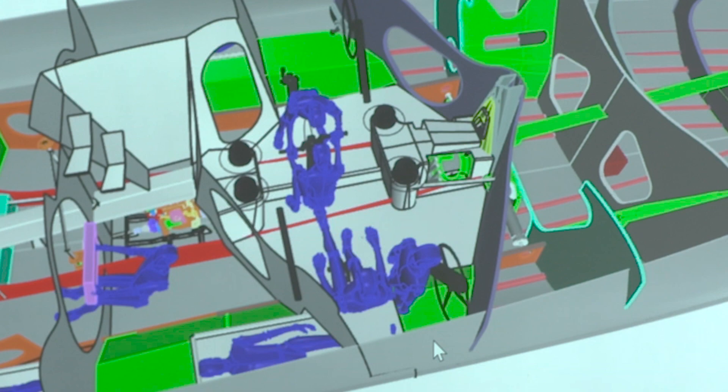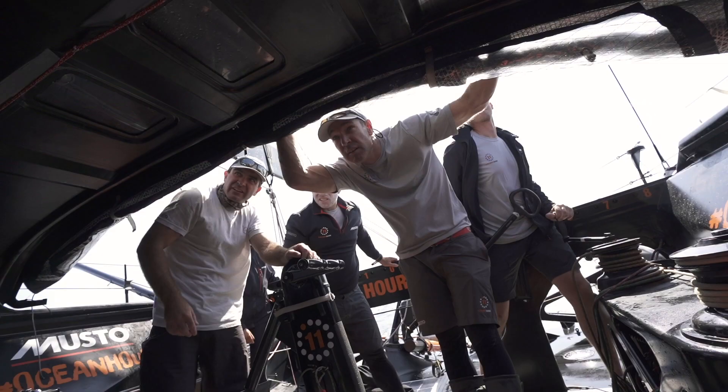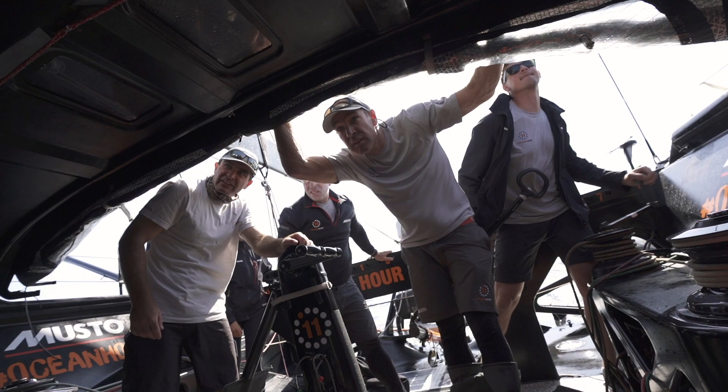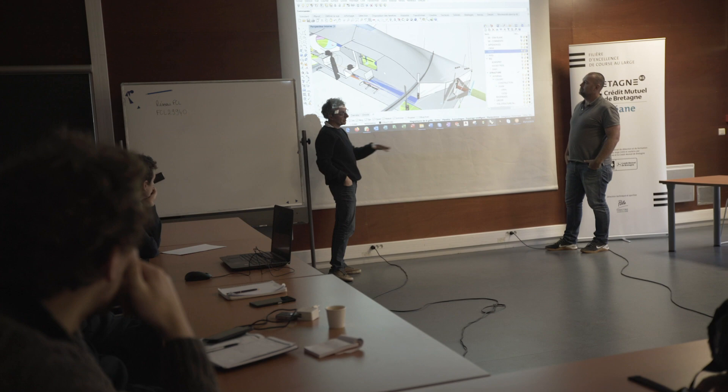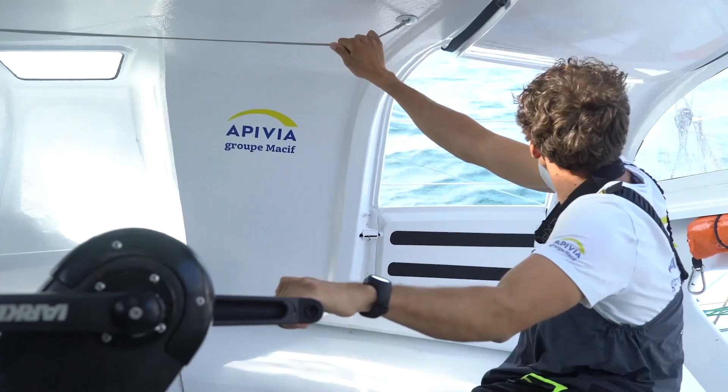One of the exciting challenges was to merge two cultures — the solo French IMOCA culture and the Ocean Race/Volvo Ocean Race culture. A first example is frontal cockpit visibility: on a French solo boat, visibility is very poor because the guys don't really need to look forward — they just need to trim the sails and hand steering over to the autopilot.